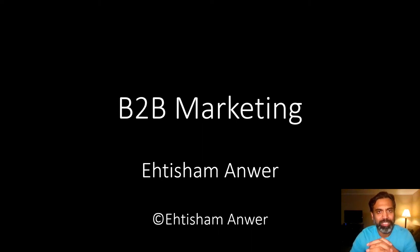Hello everyone, I'm Itisham Anwar. Welcome to the introductory session on B2B marketing, which is a fascinating area. I hope that you'll get value out of this session and I'll be able to share some of the knowledge that I've gained over the years while working in this interesting area. So let's get started.